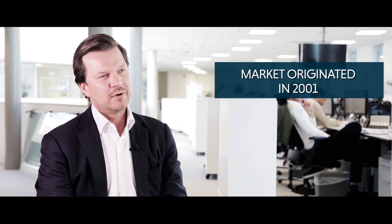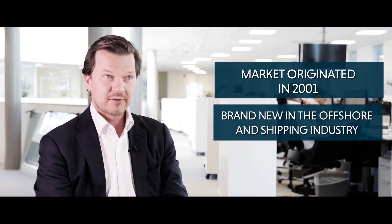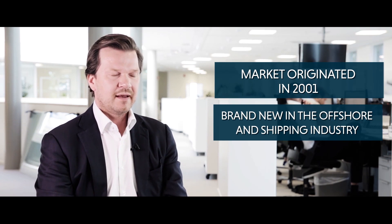My name is Fredrik Kolben Andersen and I head up the offshore renewables division at Clarkson Plateau. Our market is very interesting. It's something that originated in 2001 in Denmark. It's a brand new industry in the offshore and shipping industry in general. It's about installing huge offshore wind turbines far out at sea to generate electricity.